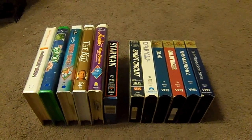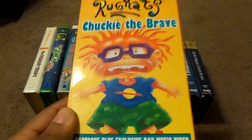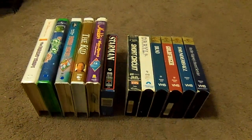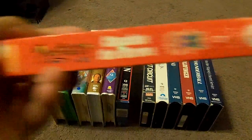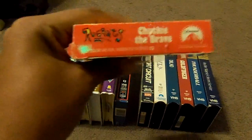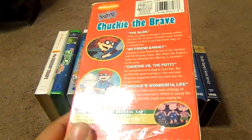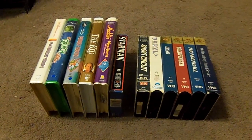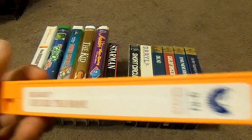The next tape I got is Rugrats: Chuckie the Brave, with four awesome cartoons. Here's the front, the spine, the other spine, the top, and the back. And here's what the tape comes in, with the sticker label and end label as well.